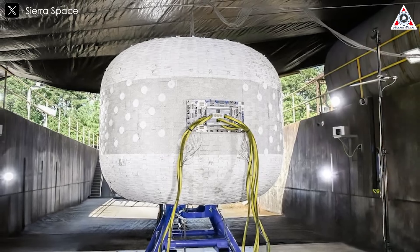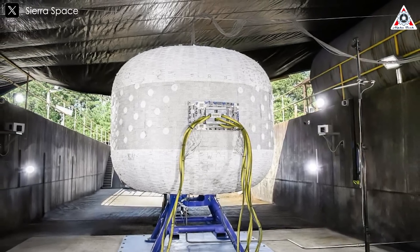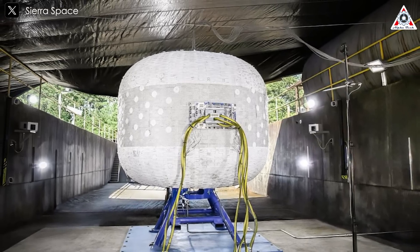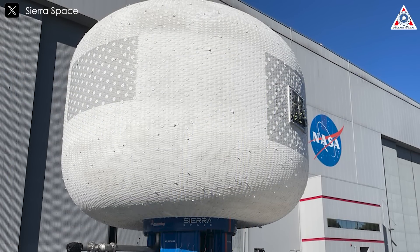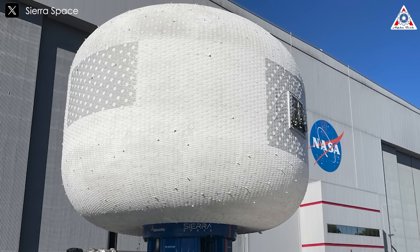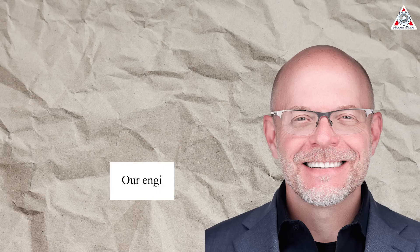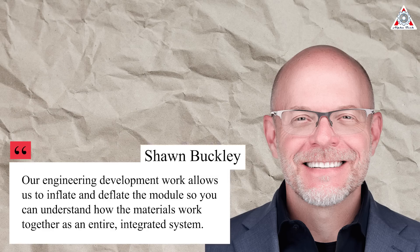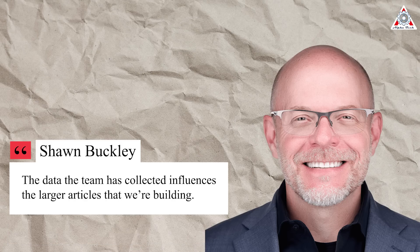This unit is outfitted with a newly installed built-in window. So far, the company has tested two full-scale inflatable structures and six smaller modules. "The inflatable habitat design is part of a roadmap to fabricate larger and larger expandable structures," said Sean Buckley, Vice President of Space Destinations and In-Space Infrastructure at Sierra Space. "Our engineering development work allows us to inflate and deflate the modules so you can understand how the materials work together as an entire integrated system," said Buckley. "The data the team has collected influences the larger articles that we are building."